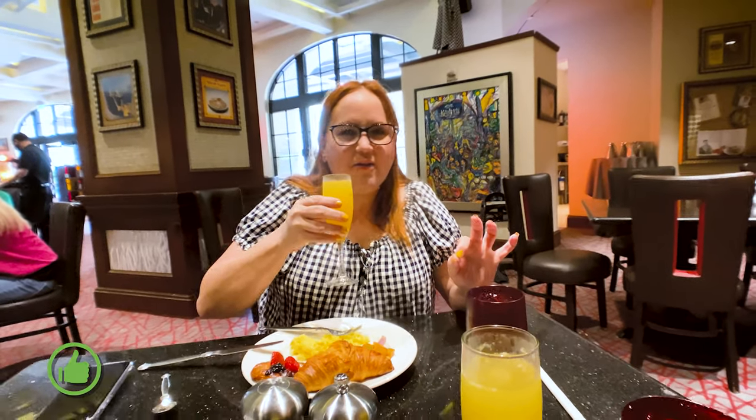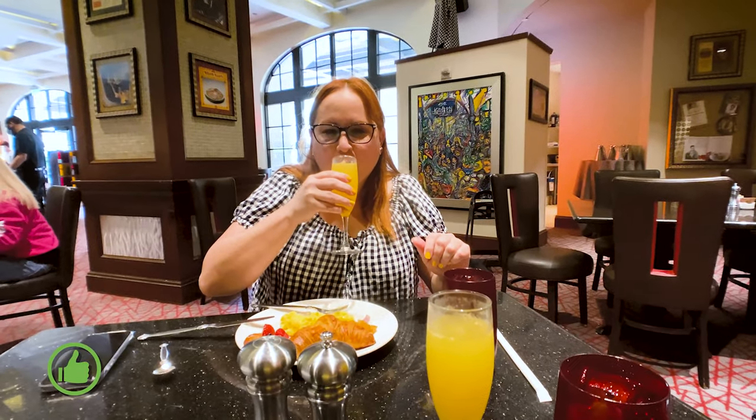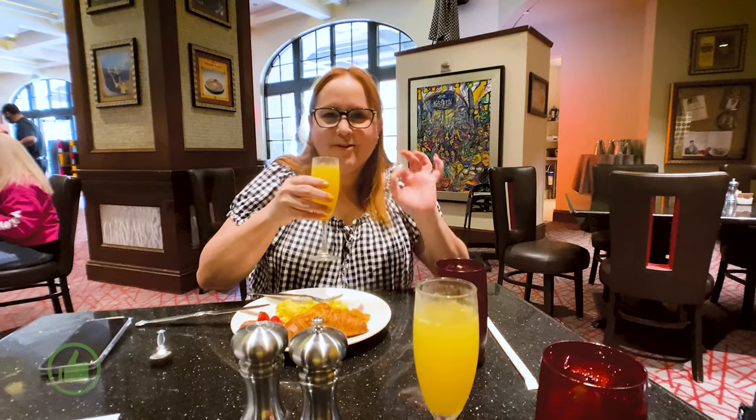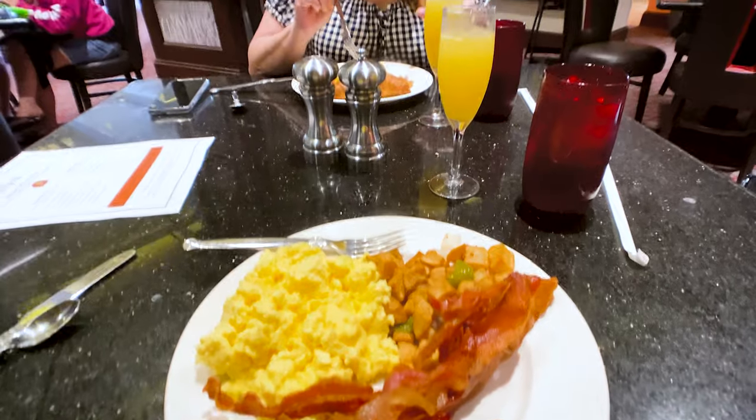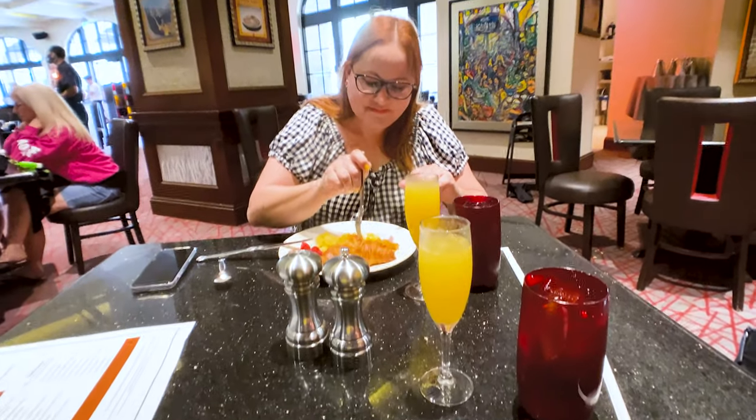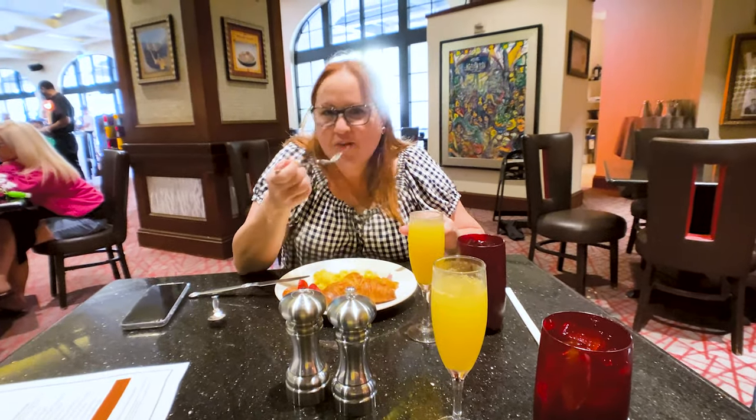That is heavenly, oh that is so good — on point! And here's my plate. I just grabbed the basics, just like Gilda. Later we're going to go to the omelet station to make something special for ourselves.